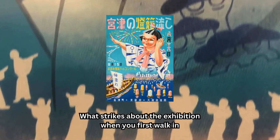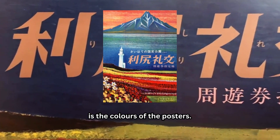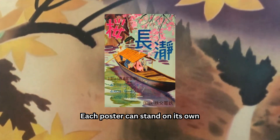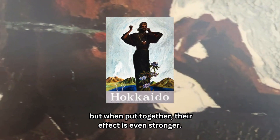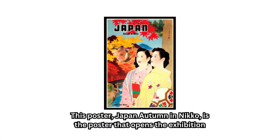What strikes about the exhibition when you first walk in is the colours of the posters. Each poster can stand on its own, but when put together, their effect is even stronger. This poster, Japan Autumn in Nikko, is a poster that opens the exhibition.